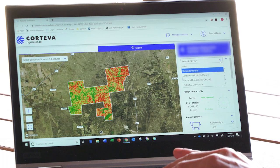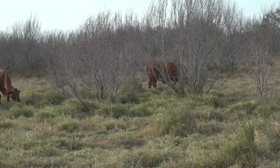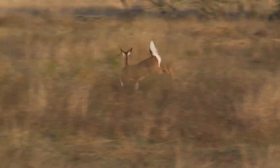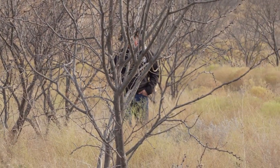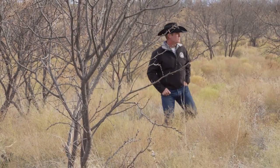LandVisor uses state-of-the-art digital technology teamed with one-on-one expertise from Corteva to give cattlemen and land managers a customized approach to reaching their goals, whether that's growing more grass or sculpting the landscape to benefit wildlife. Several Texas ranchers now have first-hand experience seeing the value LandVisor can bring to their operations.